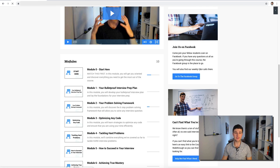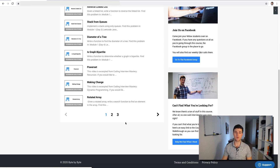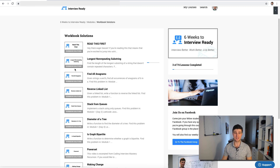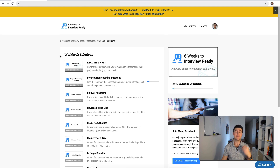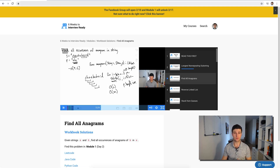We have video solutions for all the workbooks. I wouldn't recommend just going through them — but as you're working through the workbook and solving problems, if you get stuck or need help, all these video solutions are there. I'll walk through each problem, sketch it out, and we have the code as well.